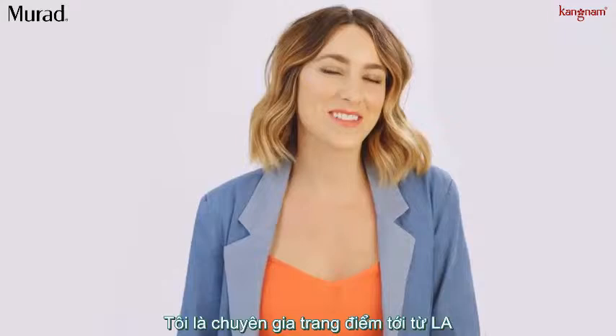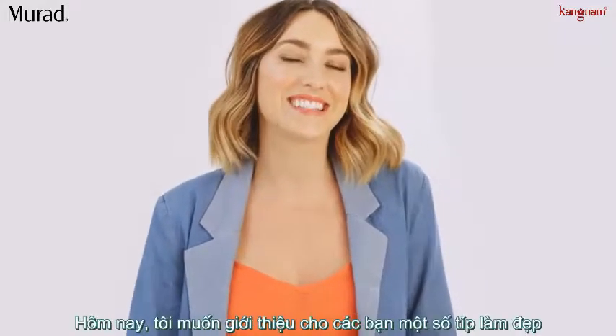Hi, I'm Nikki DeRoost and I'm a celebrity makeup artist in LA, and today I'm going to show you some of my beauty hacks.